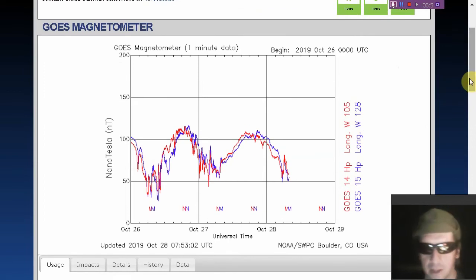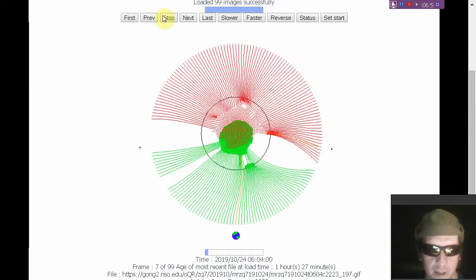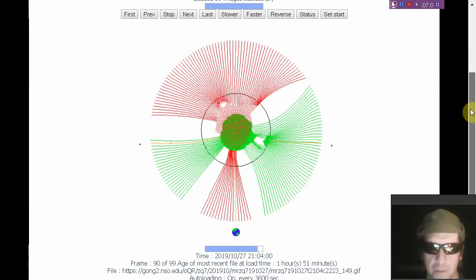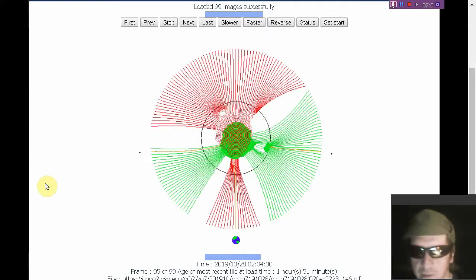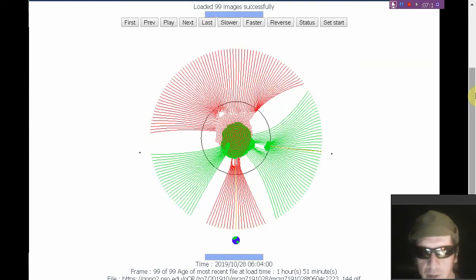Keep an eye on that active region, as that is going to dictate what's going on. Let's make sure we have the latest data on the GONG and play that. We see some current sheet polarity indecision going on here. This data is one hour and 51 minutes old. You can see we're back in the south-pole-oriented portion of the current sheet, and that has to do with that active region pulling the fields around.